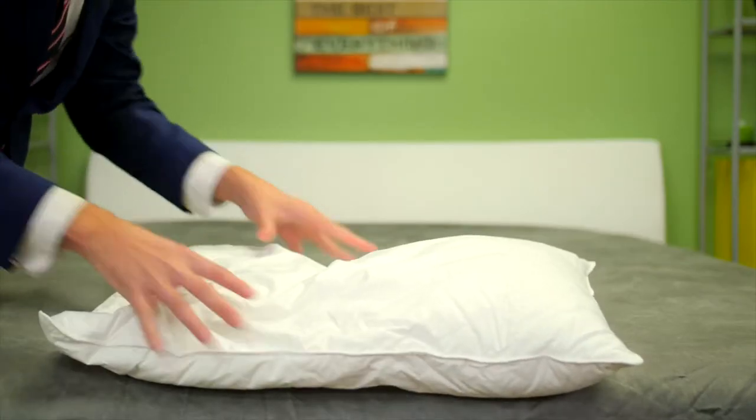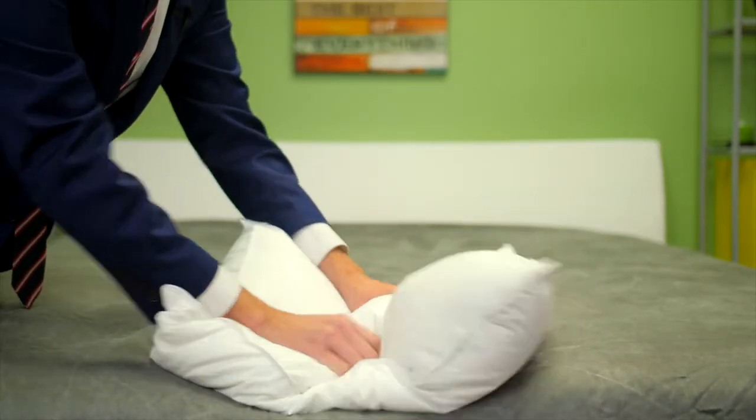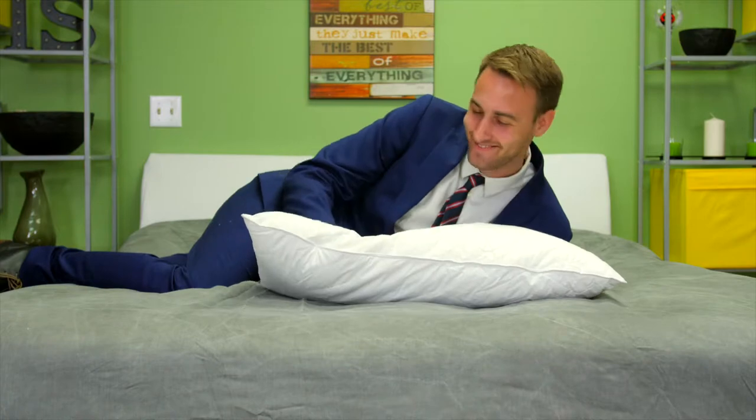It's a soft pillow, perfect for stomach sleepers and helps to promote healthy neck alignment. So soft.